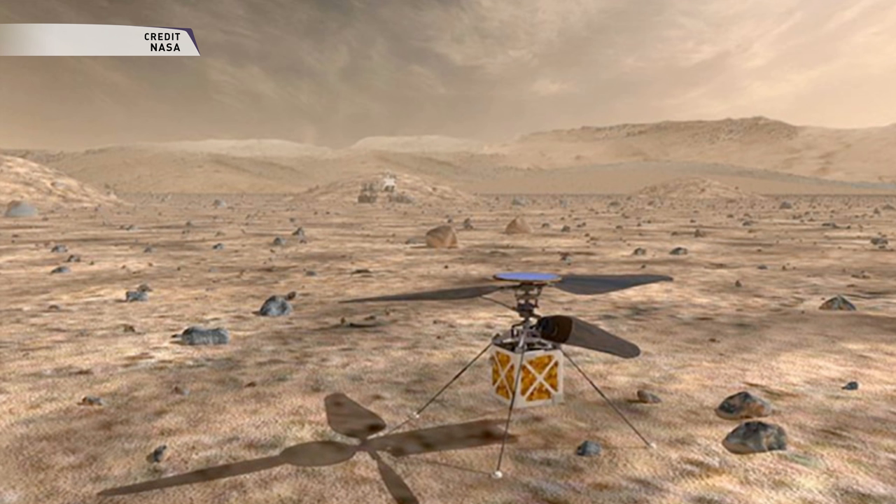On its first flight, the helicopter will make a short vertical climb to three meters, where it will hover for about 30 seconds. As a technology demonstration mission,